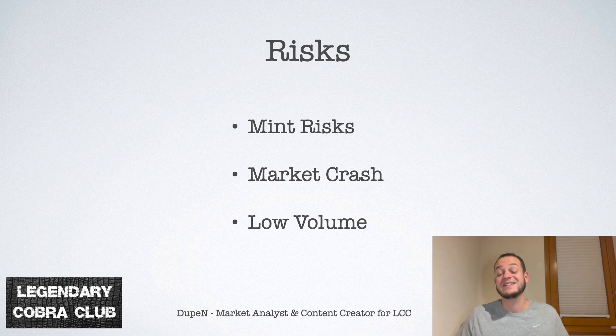Now the risks. Trying to flip at mint always carries risk because you don't know if the hype is going to be sustainable or if things will stay that way. It's less risky when buying on the secondary market, especially if you've checked everything about the project. Market crashes can happen, but usually NFTs are actually somewhat insulated — when cryptos are crashing, the NFT market can actually pump because cheaper ETH means cheaper NFTs. And low volume: if you see a collection with very low volume, don't assume a new utility release will fix it — if there is low volume, it's very likely the volume won't change.